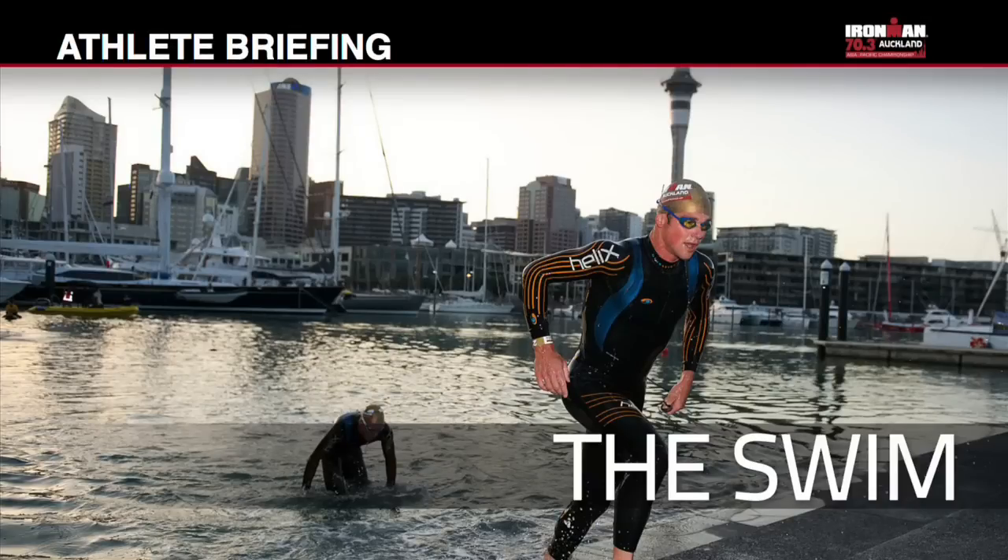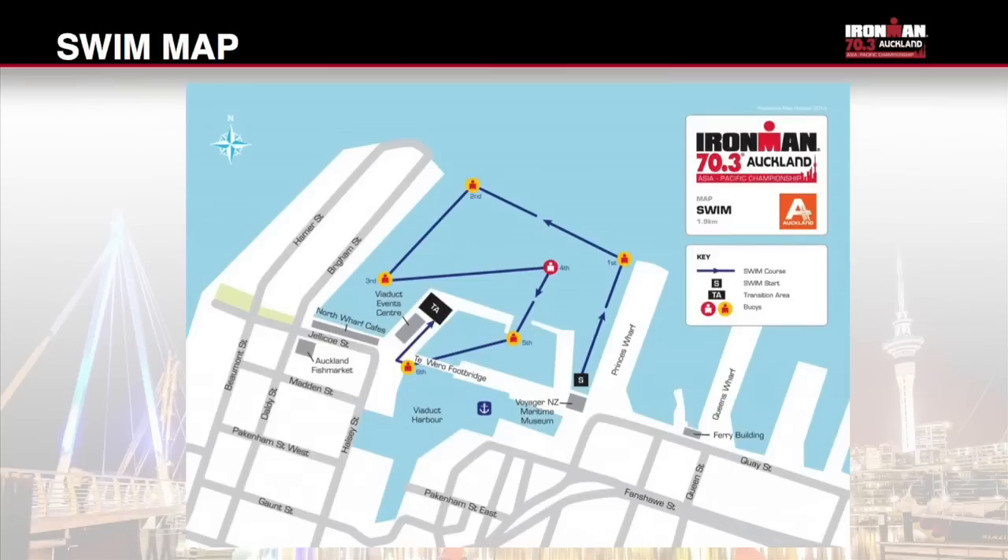The swim course is 1.9km, one lap. Swim anti-clockwise, keeping swim buoys 1, 2 and 3 on your left and swim buoys 4, 5 and 6 on your right.